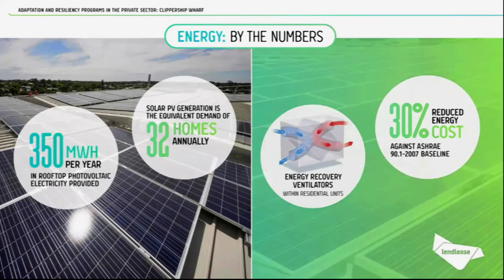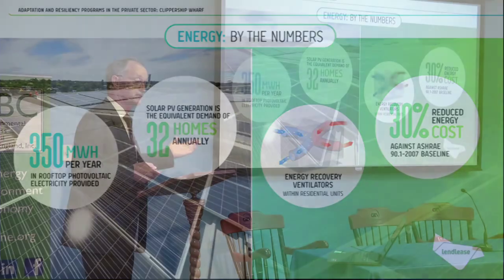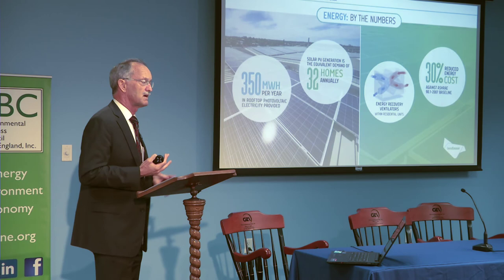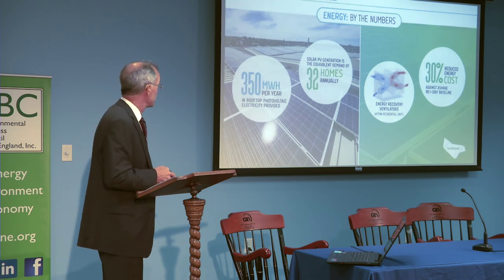In terms of energy and sustainability, they're pursuing LEED Platinum, so they're doing everything they can to reduce energy costs. They are incorporating photovoltaic systems into the project, which will supply power for basically all the common areas and commercial areas.